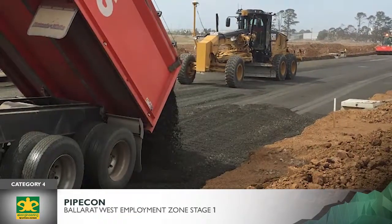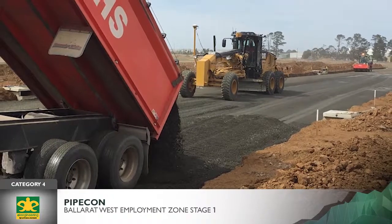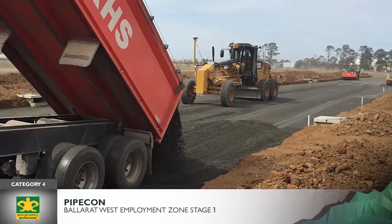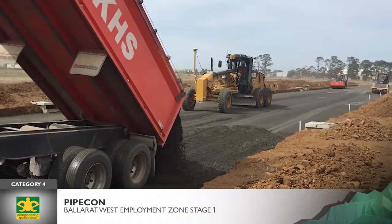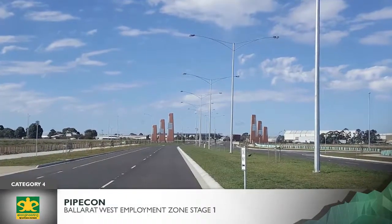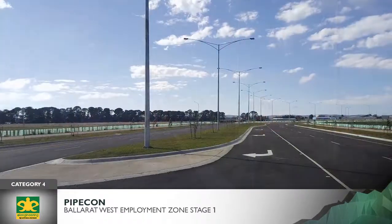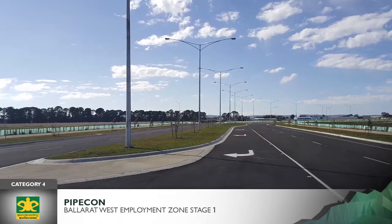Roadworks: 38,000 square meters of deep lift pavement up to 700 millimeters in depth, 6 kilometers of curb and channel, and 5.5 kilometers of footpaths were required for construction of the main boulevard and access roads.